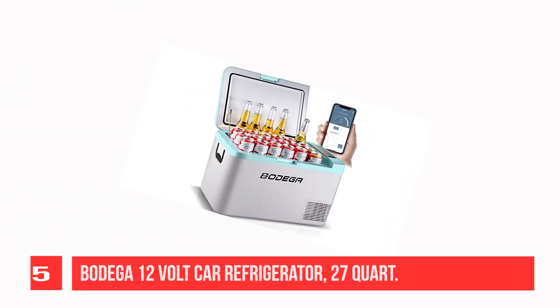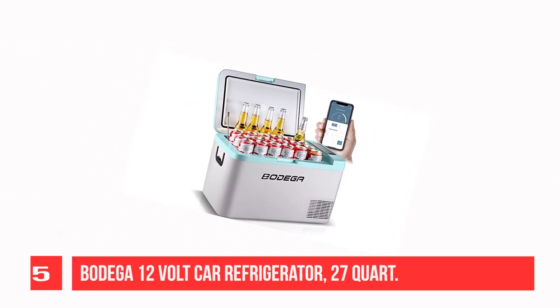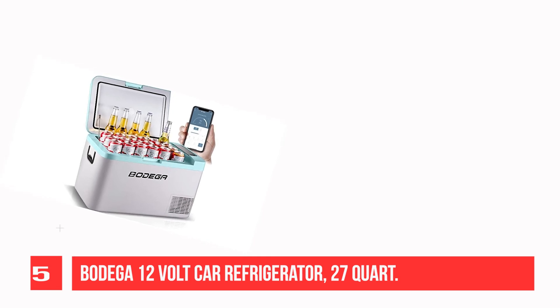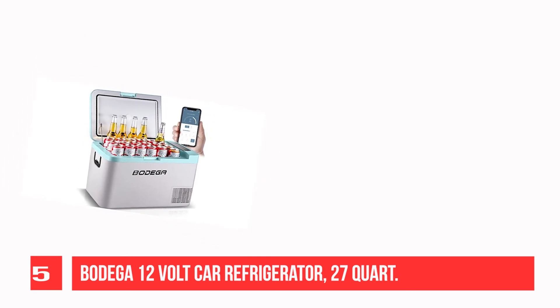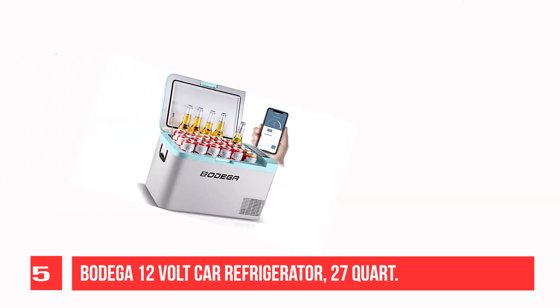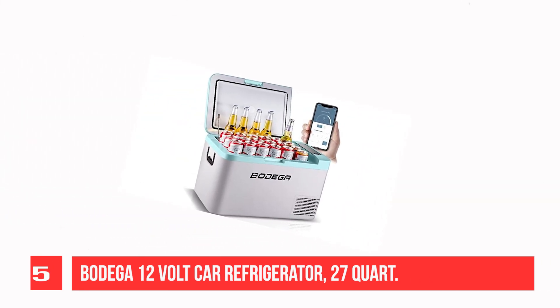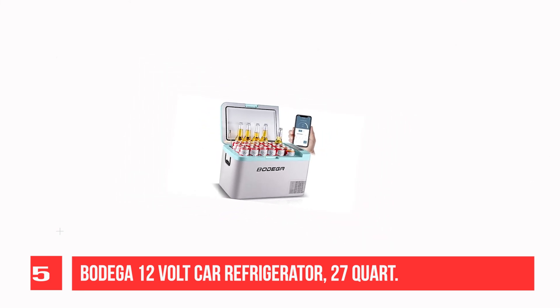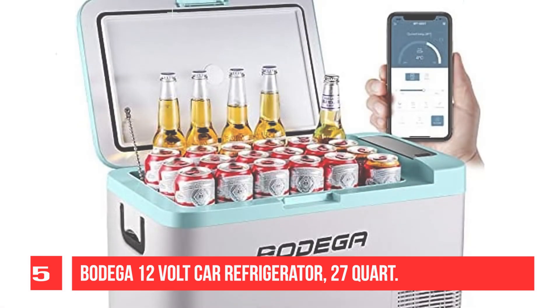Recommendation Number 5: Bugda 12-Volt Car Refrigerator, 27-Quart. This little fridge is packed with features — from minus 20 degrees Celsius cooling, app control with battery protection, fast cooling, and real-time voltage reporting. This fridge can give you all the information and assistance you need. It also has a convenient drainage hole as well as a well-lit LED control panel if you don't wish to download the app.